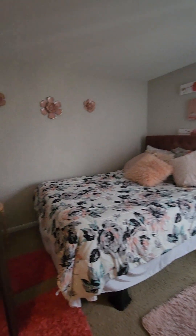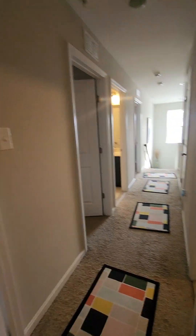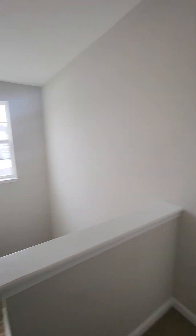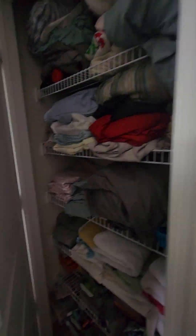At the end of the hall there's another bedroom with a walk-in closet. The washer and dryer are up here too. I've only seen two full baths and two half baths so far.